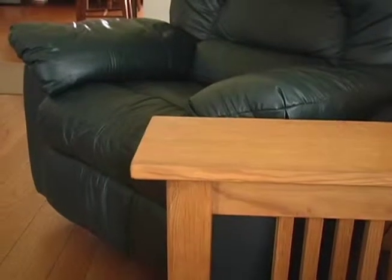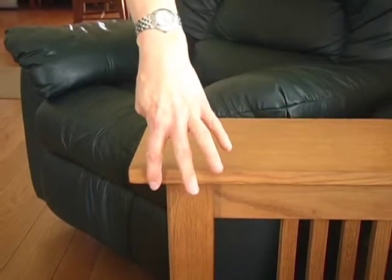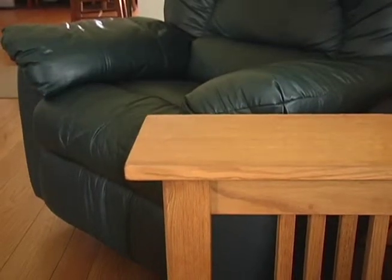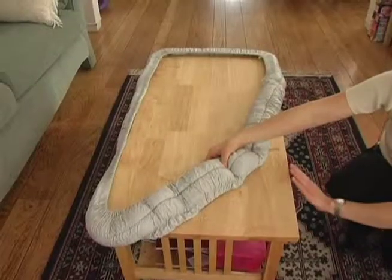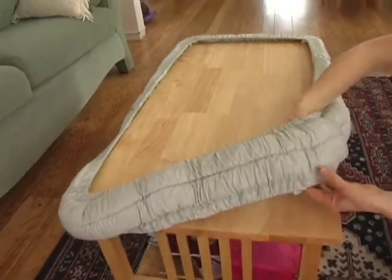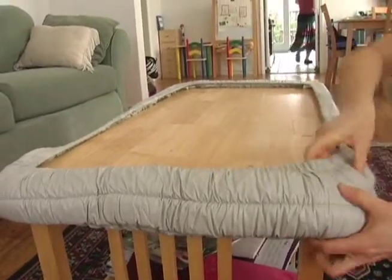At sharp corners, with early sitters or proficient runners, they run the risk of cutting themselves if they fall against these, so we recommend cushioning them. At coffee tables that have sharp edges and corners all the way around, it can be a good idea to use a cushion that encloses the entire perimeter of the table.